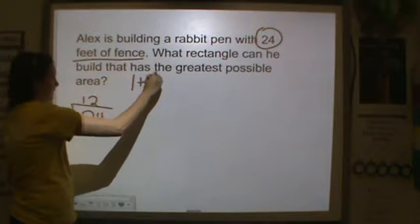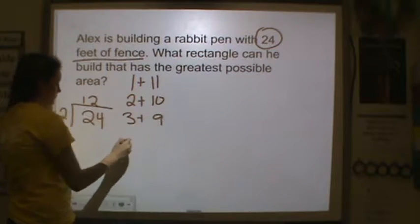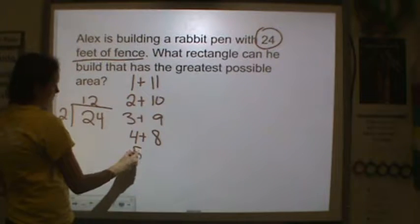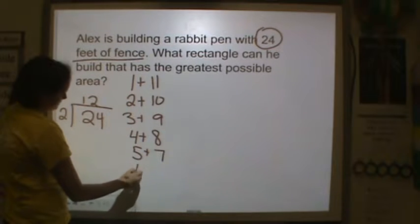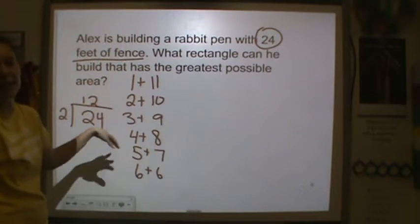Well, 1 plus 11, 2 plus 10, 3 plus 9, 4 plus 8, 5 plus 7, and 6 plus 6. And then we would do 7 plus 5, but that would be the same, right? Because of the commutative property.